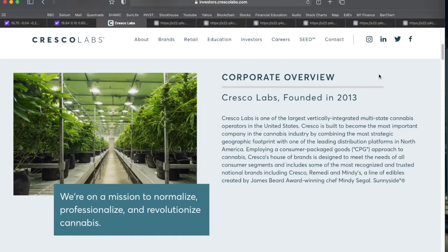Cresco Labs is one of the largest vertically integrated multi-state MJ operators in the United States, with full US exposure compared to a lot of the Canadian MJ stocks we've been looking at. The company is built to become the most important company in the MJ industry by combining a strategic geographic footprint with one of the leading distribution platforms in North America, employing a consumer packaged goods approach.